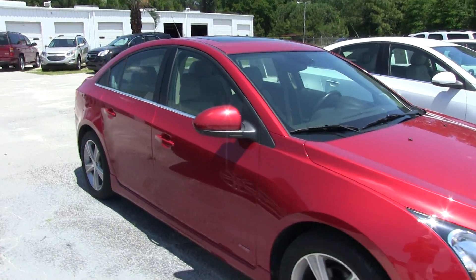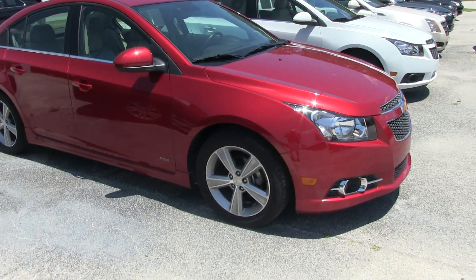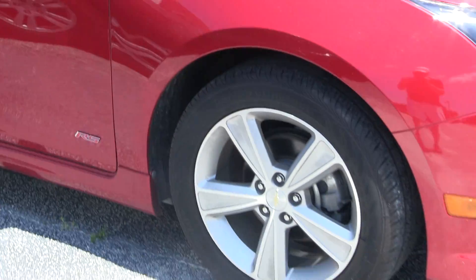As you can tell, the body's clean on the Cruze. This is an RS, so a little bit sportier. As you can see right down there, the side skirts give it kind of a lower appearance to the ground.